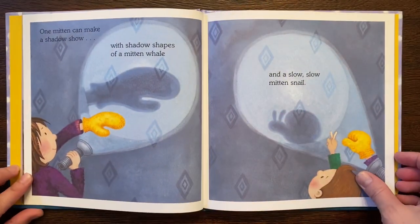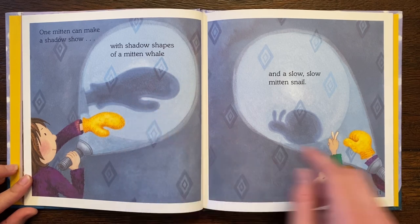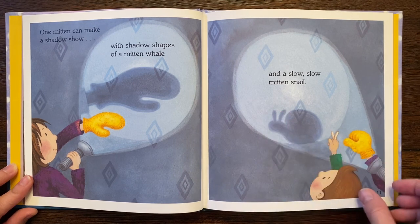One mitten can make a shadow show with the shadow shapes of a mitten whale and a slow, slow mitten snail. Look at that, how they added that to the little snail.